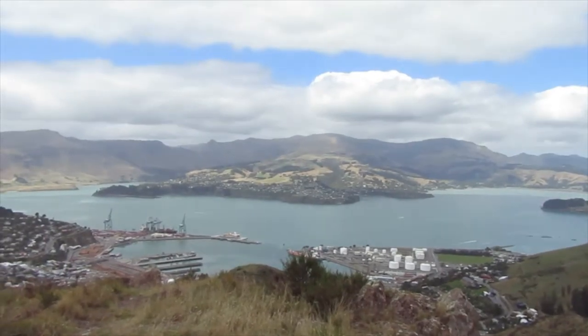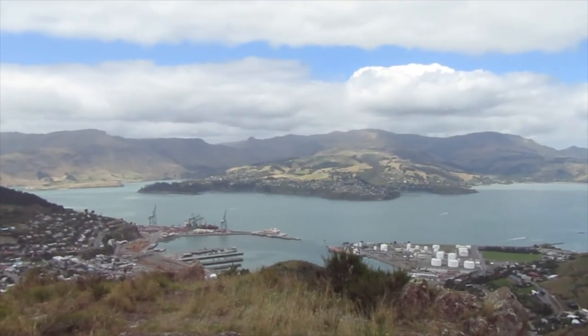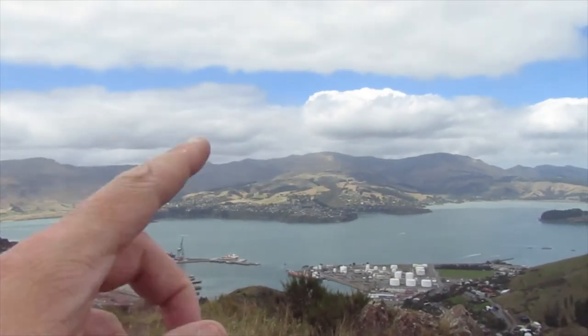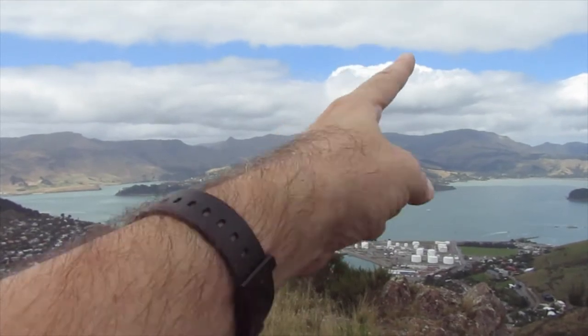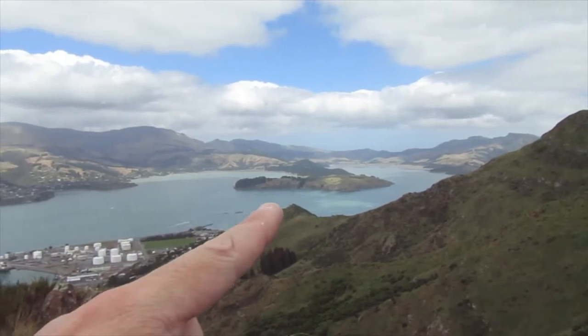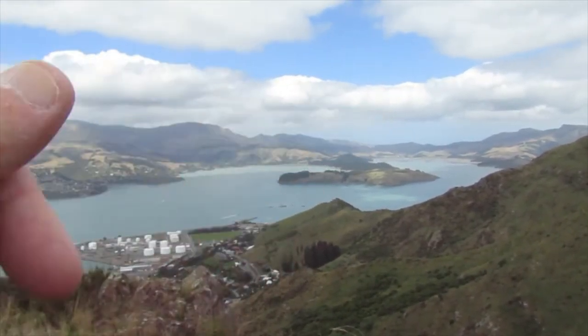I'm just on a point up above the Pioneer Woman's Shelter, and that's looking down to Lyttelton. Over the other side of the harbour there you've got Diamond Harbour. Up here that's Mount Herbert, that's Mount Bradley, and over here you've got Quail Island. And Gibby's Pass is over there in the far distance.